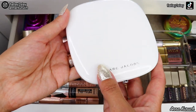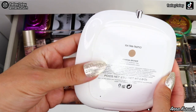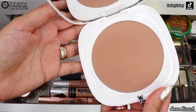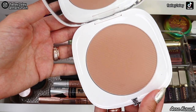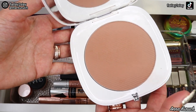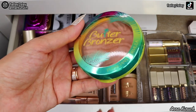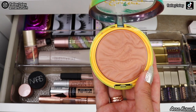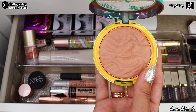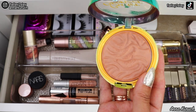Next I have the Marc Jacobs Mega Bronzer Coconut Perfect Tan in shade 104 Tantastic. This is how it looks inside — I absolutely adore this bronzer. It looks so beautiful and flawless on my skin, the shade is perfect, and it also smells amazing, so this bronzer is staying. The next bronzer is by Physicians Formula — their Butter Bronzer in Sun Kiss. I absolutely love this drugstore bronzer and it smells delicious, but because I want to try out new products, I'm taking it out.